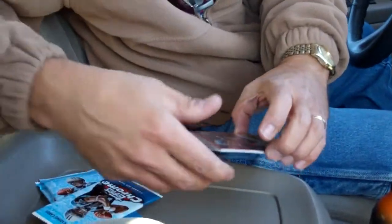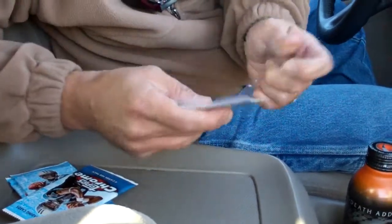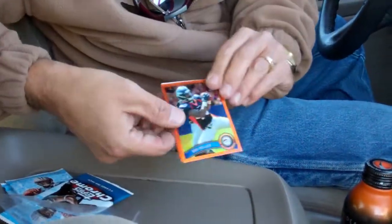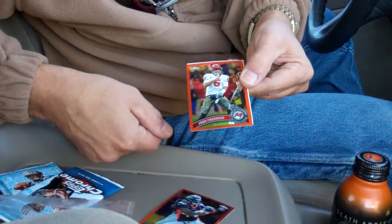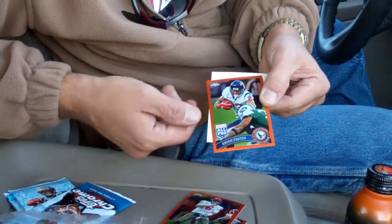Alright, let's do the three orange first. We've got Von Miller on top. That's cool. Josh Freeman. Arian Foster All Pro.